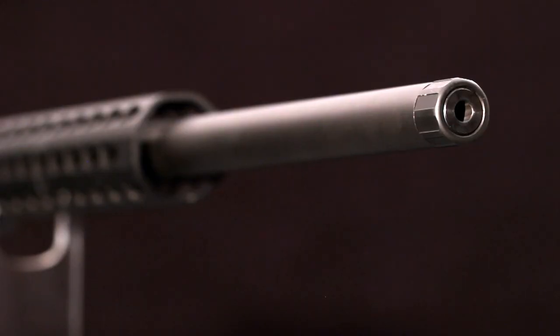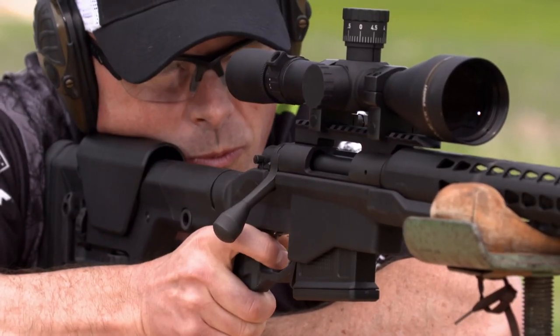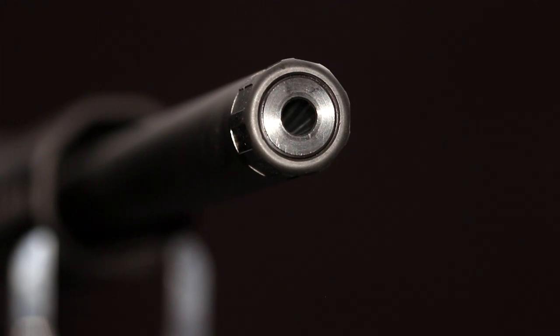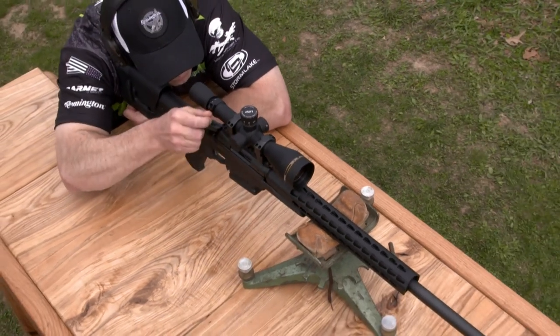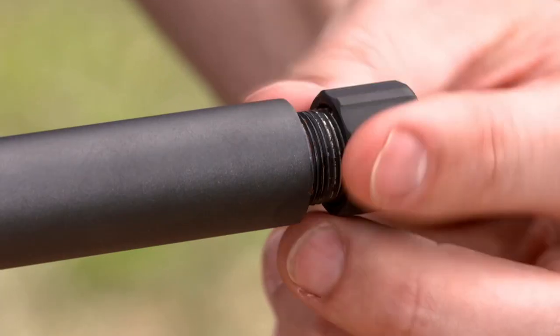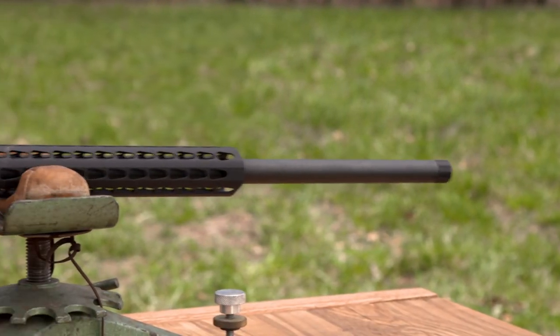The Model 700 PCR sports a 24-inch barrel for optimum ballistics in 260 Remington, 6.5 Creedmoor, or 308 Winchester chamberings. All three chamberings achieve extreme accuracy using 5R rifling, as abundantly proven in the US M24 Sniper Rifle. As the name 5R implies, there are five rifling grooves, meaning no two grooves are opposite each other. This equalizes stress on the bullet for better accuracy.